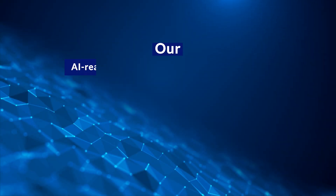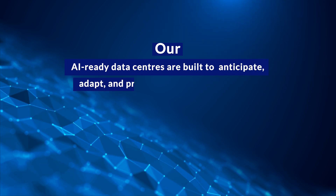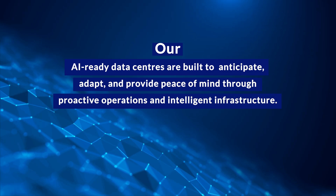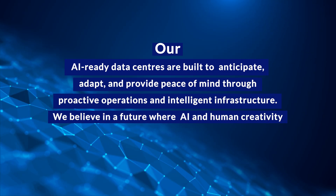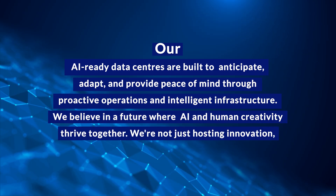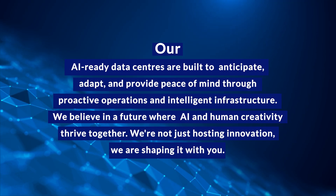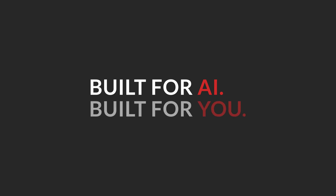Our AI-ready data centers are built to anticipate, adapt, and provide peace of mind through proactive operations and intelligent infrastructure. We believe in a future where AI and human creativity thrive together. We are not just hosting innovation — we are shaping it with you. Built for AI. Built for you.